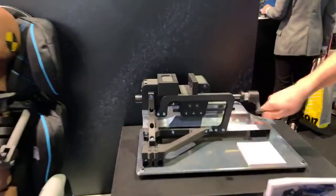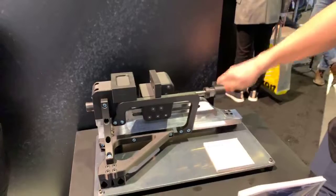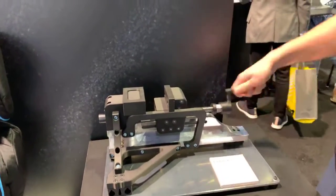We've got a custom vise here. This is reinforced with continuous carbon fiber. It's made by one of our customers — they use it to hold stock while they machine it.